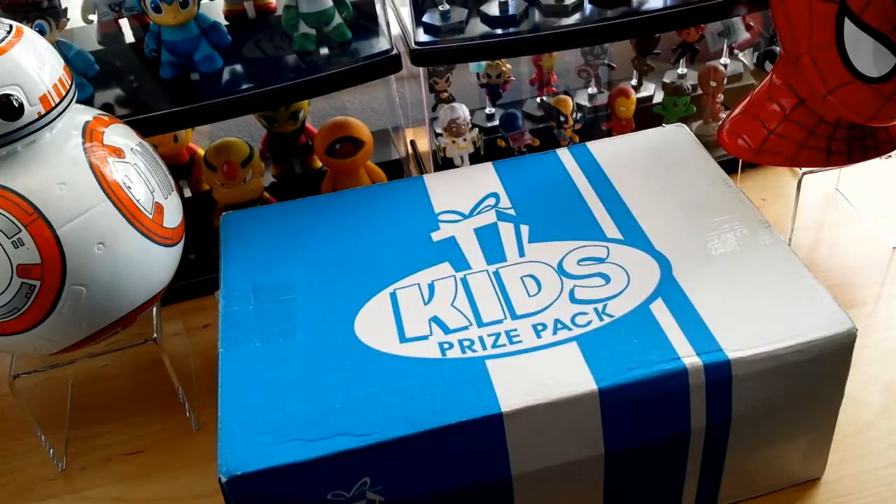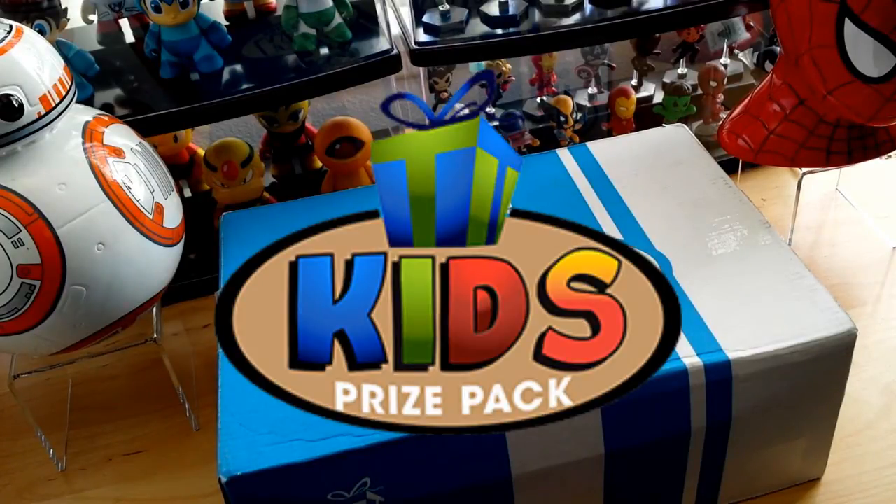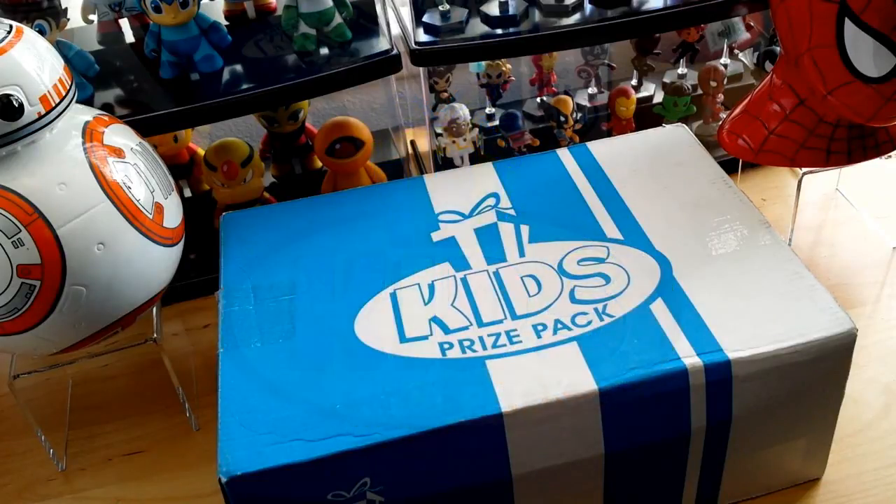Hey, what's up YouTube? California Collectibles here. Check it out — we got a new subscription box. This is called Kids' Price Pack, and this is a subscription box tailored to children at different age groups.